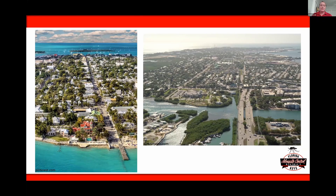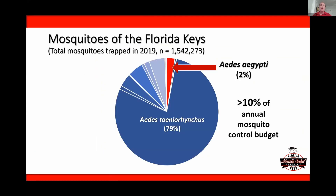The Florida Keys are quite diverse — made up of very urbanized areas, but about 90% of the land is protected, environmentally sensitive, designated by the state of Florida or federally. So it really takes a couple of different techniques to control mosquitoes throughout the Florida Keys. The majority of mosquitoes we collect are the salt marsh mosquitoes, Aedes taeniorhynchus. Only about 2% of our collections are Aedes aegypti, but that Aedes aegypti makes up more than 10% of our annual mosquito control budget and about half of our chemical budget.